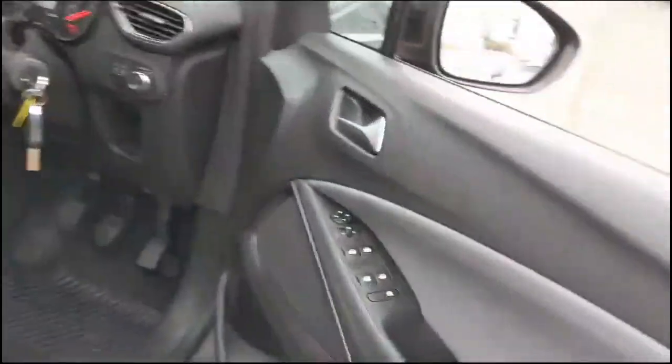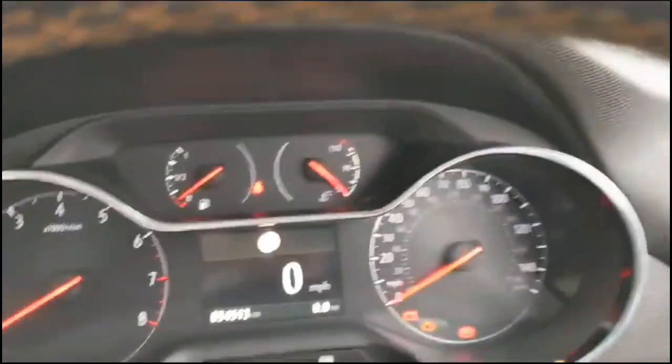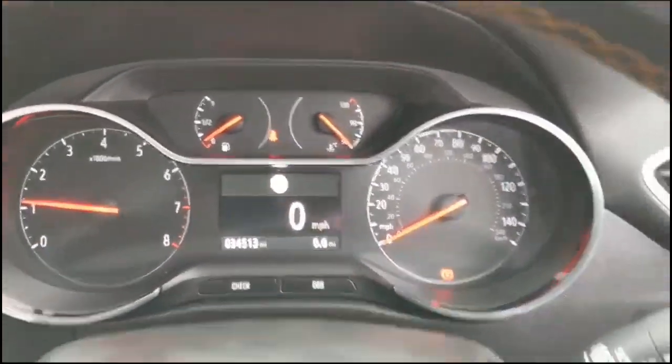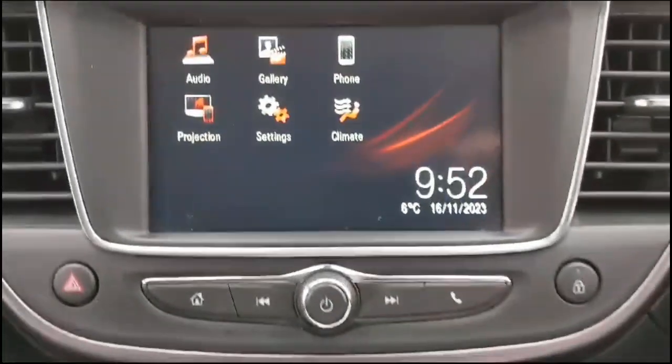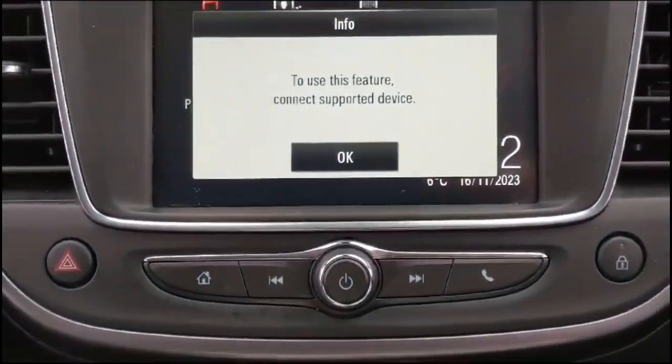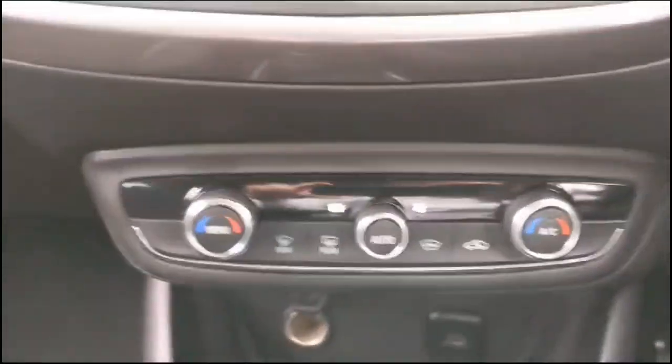As we take a look inside, there are front and rear electric windows and mirrors. Central display with road sign recognition. Audio and Bluetooth controls, plus cruise control on the steering wheel. Infotainment system with smartphone projection.